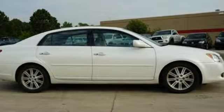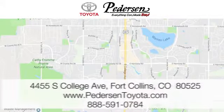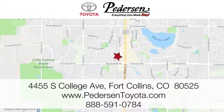The time is now. See it for yourself today. Call, click or visit us today. We're conveniently located at 4455 South College Avenue in Fort Collins, Colorado, or online anytime at petersontoyota.com.